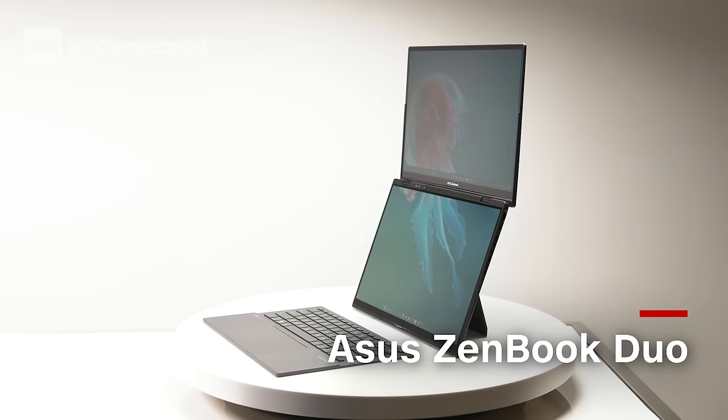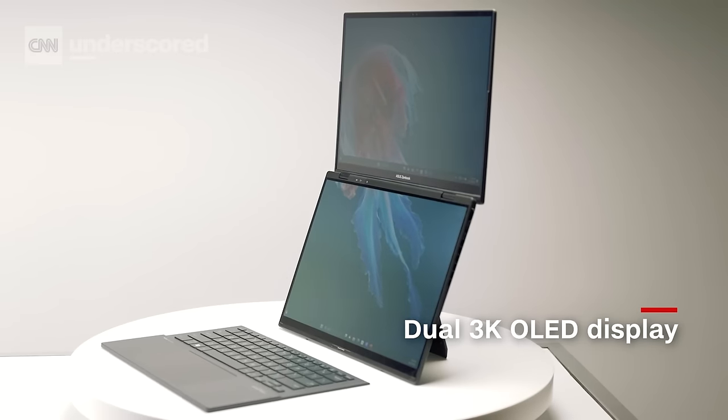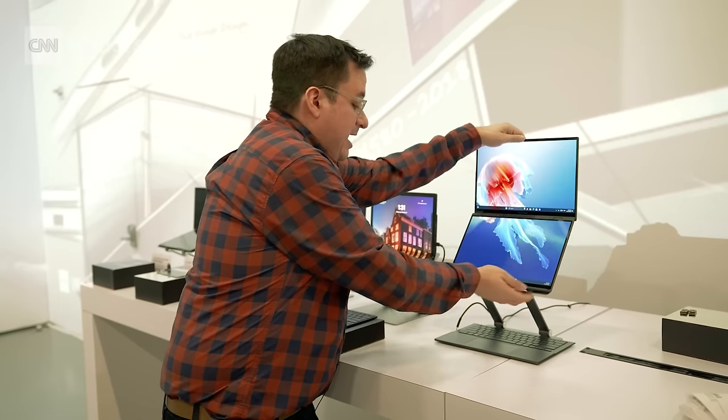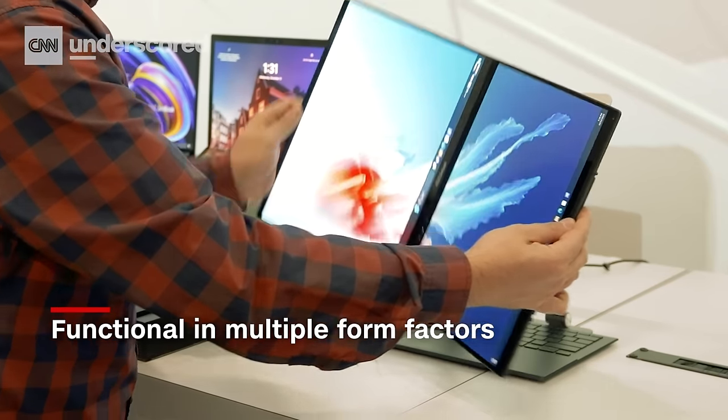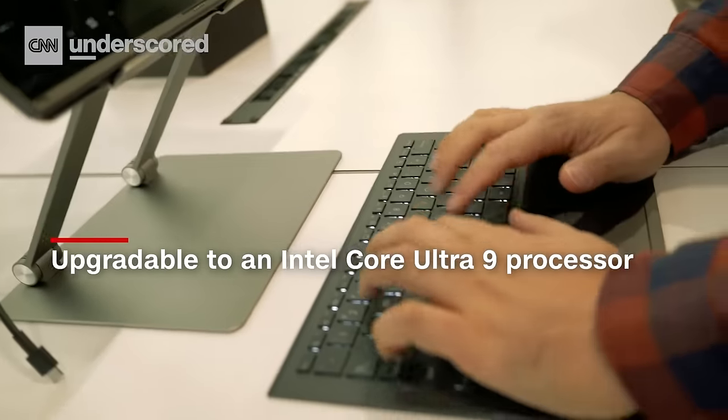The ASUS ZenBook Duo is the latest version of its incredibly weird and also really cool dual-screen laptops. We're actually really excited about this — we got to toy with it at a preview event before CES, but it was announced on the show floor. This time, it doesn't feel like there's a primary and a secondary in terms of differentiating quality. They're both 3K OLED panels.